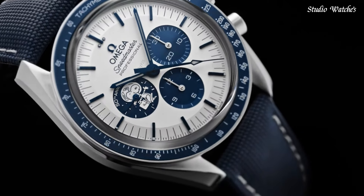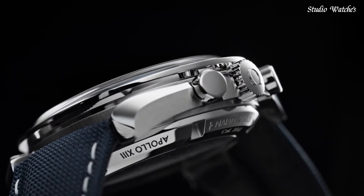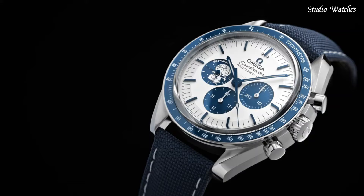Screw-down crown. Case size: 42 mm. Functions: chronograph, hour, minute, second. Swiss-made.